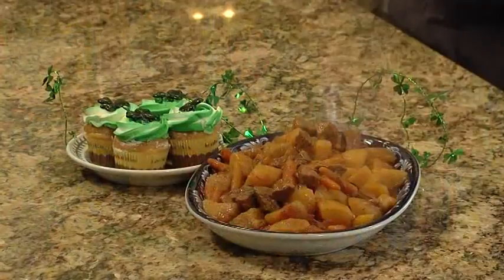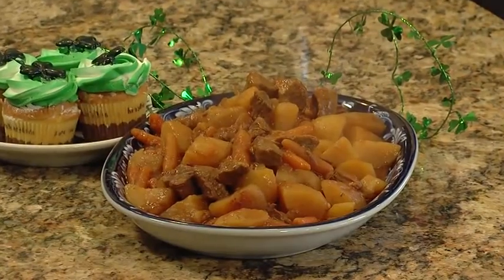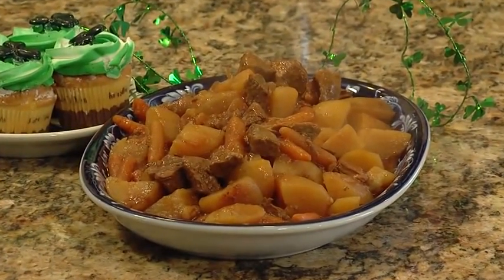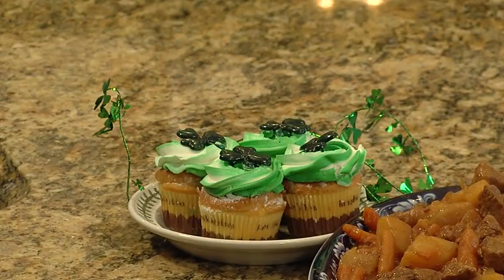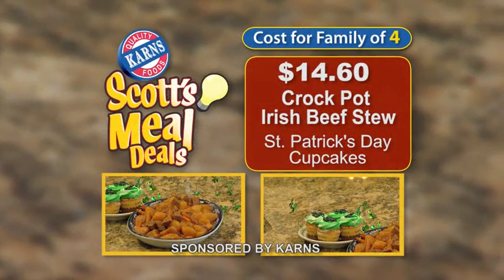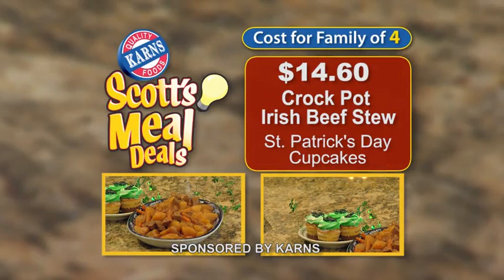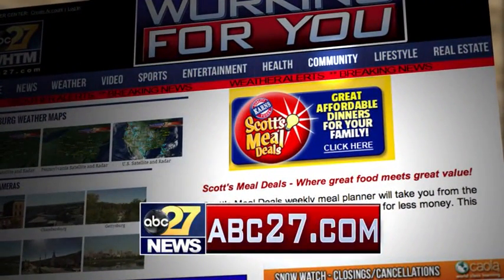Take a look at this week's meal deal: Irish Crock-Pot Beef Stew. It's got all of my favorites, including my favorite Irish beer, and it cooks in just eight hours in the slow cooker. And you've got to have some St. Patrick's Day cupcakes for dessert. This week at Carnes, you can feed a family with this meal deal for only $14.60. For the complete recipe, go to the Community tab on ABC27.com.